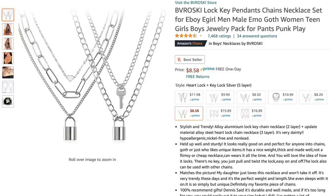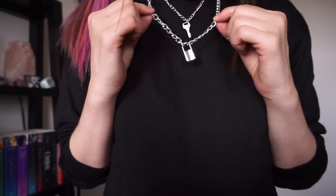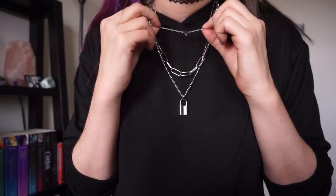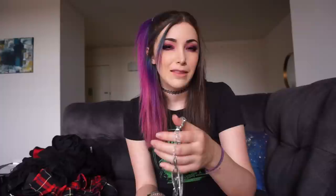The first thing was a set of necklaces — the Boroski Lock Key Pendants Chain Necklace Set for E-Boy, E-Girl, Emo, Goth. It came with two different pieces: a little lock and key double chain, and a set of three including a little heart, a bigger chain piece, and another small padlock. Overall pretty cute. They don't feel like the best quality — they're very light — but this is honestly the kind of jewelry I wear. This one cost $8.58, so I would say definitely worth it.